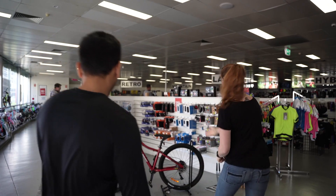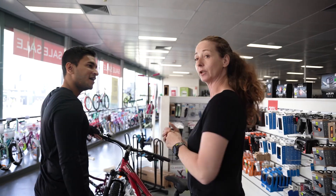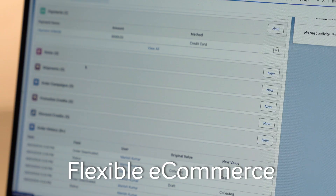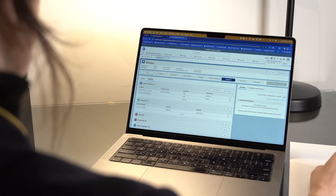Sell in person with a modern and fully integrated point-of-sale solution. Sell online with flexible, mobile-friendly stores and live bi-directional sync to your Salesforce CRM.